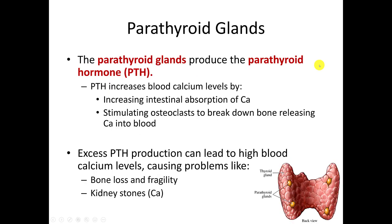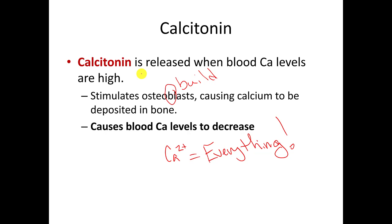The other gland to cover is the parathyroid glands. Looking at this image, the thyroid gland looks like a butterfly, and the parathyroid glands are these little yellow structures situated within the thyroid. The parathyroid glands produce parathyroid hormone, which also plays a role in regulating blood calcium levels. When blood calcium levels are elevated, your body releases calcitonin, stores that calcium in your bone, and brings blood calcium back to normal.